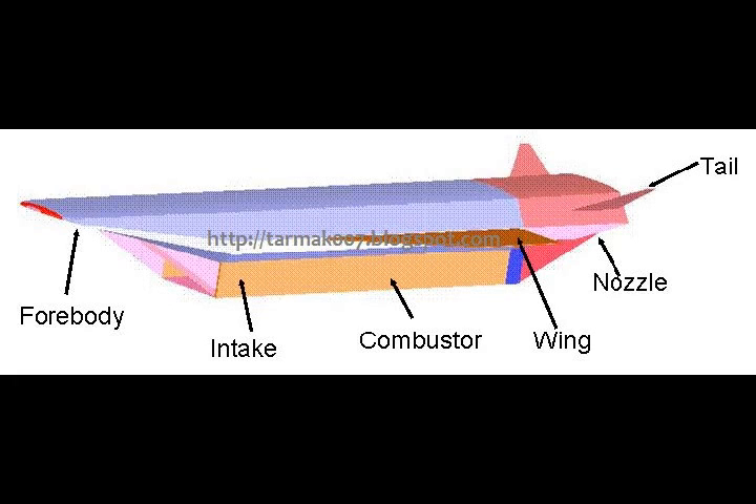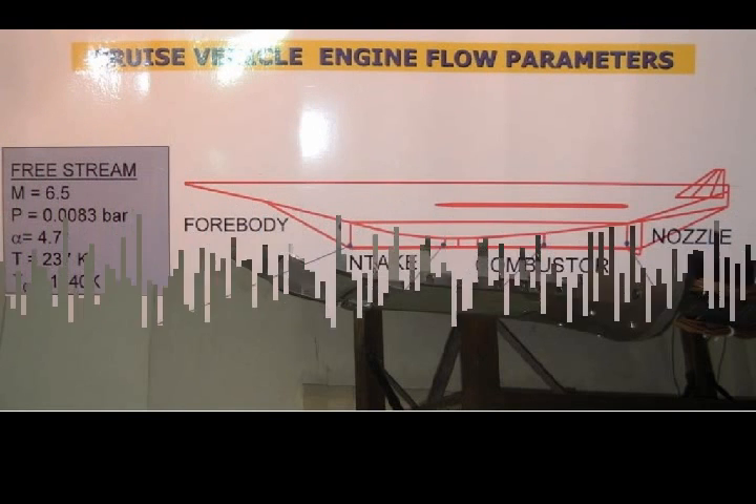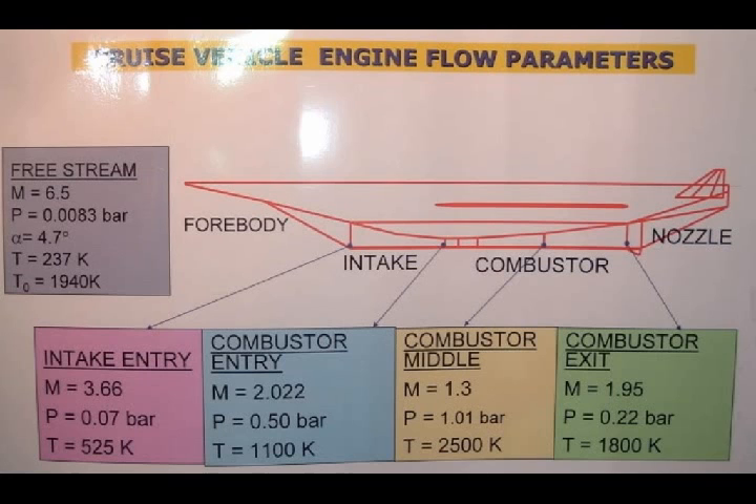Due to technology denial of materials for the scramjet engine, a new programme was initiated and the materials were developed in-house. This led to self-sufficiency in the area, and the scramjet engine was ground tested successfully for 20 seconds instead of the initial three seconds. A 1/16-scale model of the vehicle was tested at a hypersonic wind tunnel operated by Israel Aerospace Industries. The isolated intake has been tested at a trisonic wind tunnel at India's National Aerospace Laboratory in Bangalore.